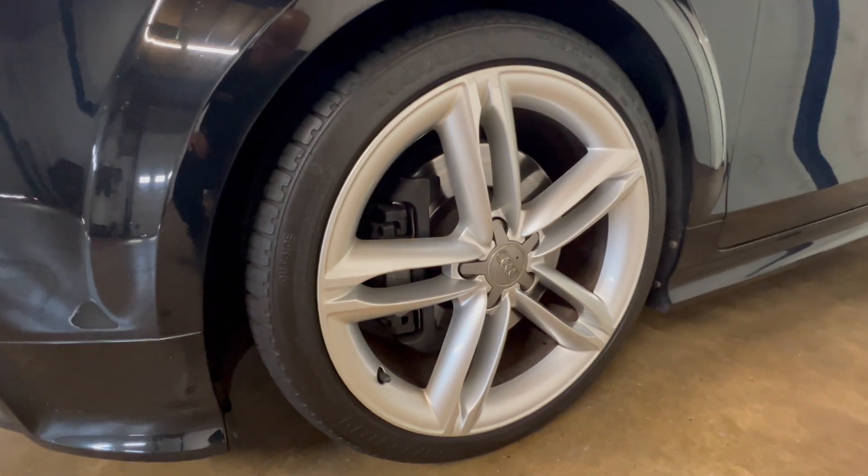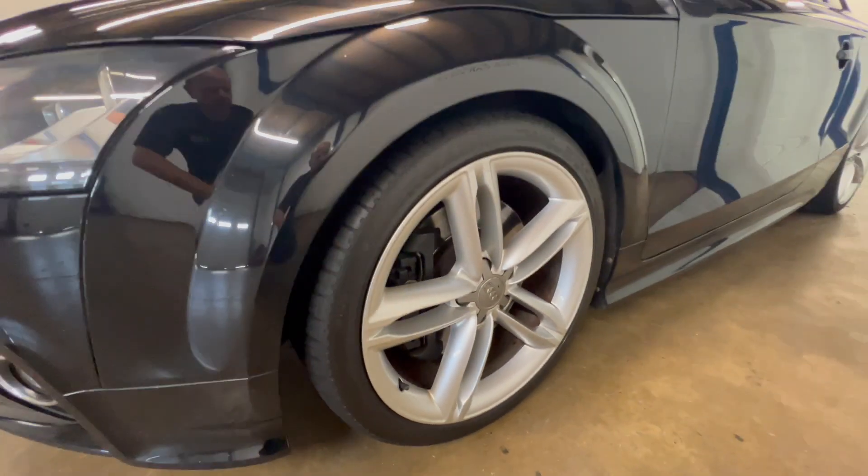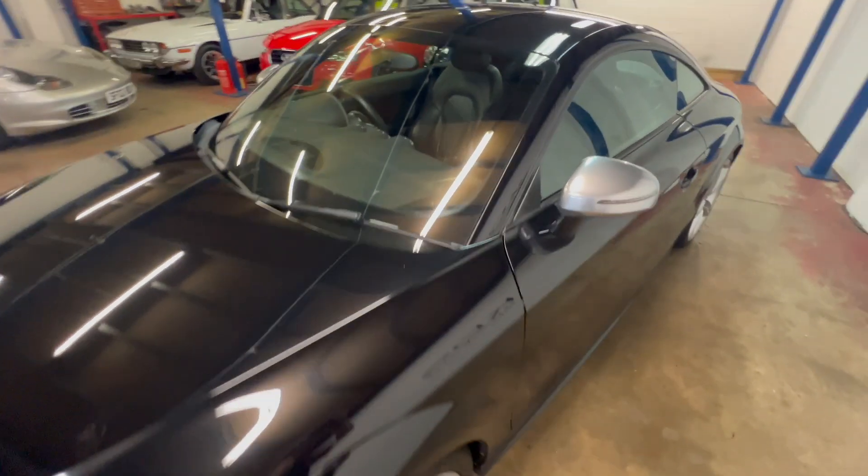Good tires on the front, got nearly new tires on the rear. A few little marks on the wheels but nothing too major.